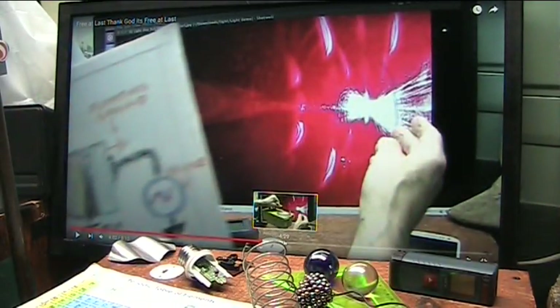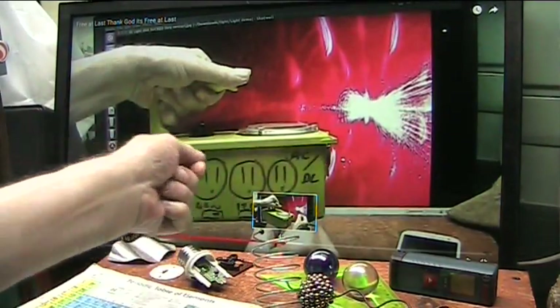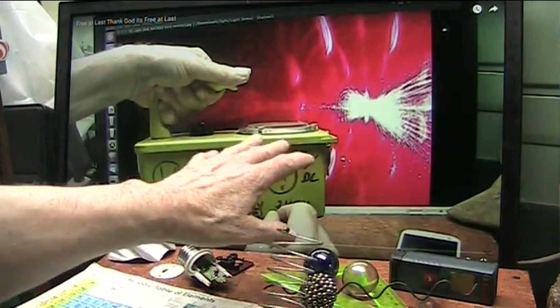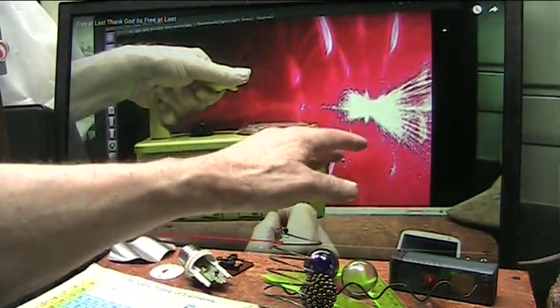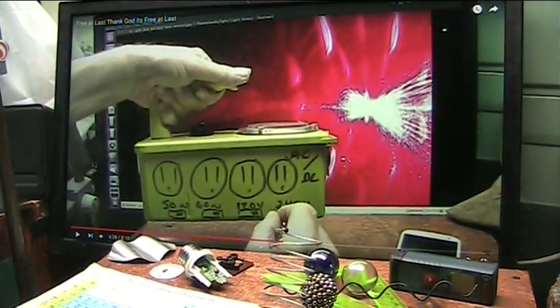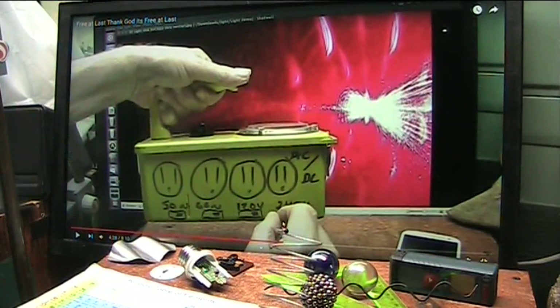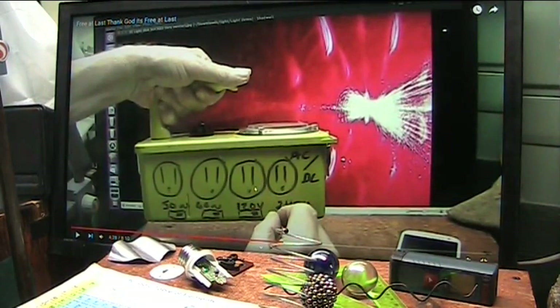We could put all this stuff in a shoebox and plug right into it and walk out in the woods — no grid, no nothing. 50 cycles, 60 cycles, 120 volts, 240 volts, AC, DC, whatever you want coming out of there. You've got electricity. You can run lights, heating, air conditioning, water pumps, air filtration, oxygenators — anything you want.